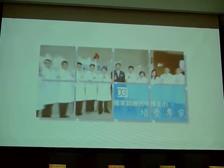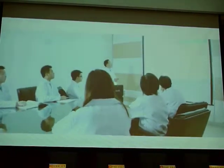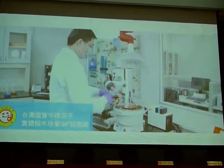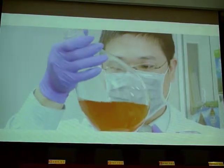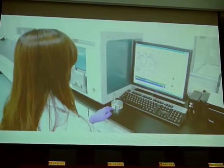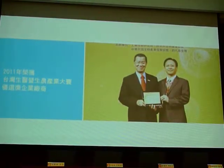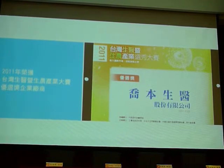Cultivating Antrodia cinnamomea fruiting bodies and making the unique Taiwan Antrodia cinnamomea fruiting bodies product standardized and certified. Our company also received the quality award in Taiwan's healthcare and agricultural biotech industry innovation and excellence award in 2011.